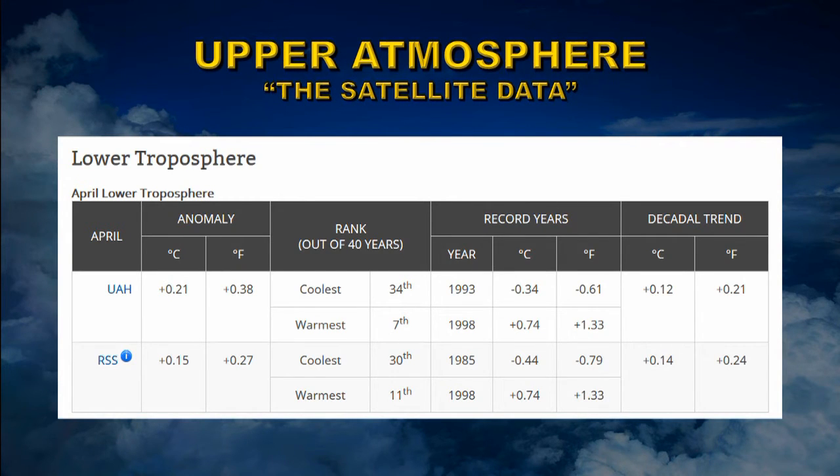Let's take a look at conditions in the upper atmosphere — this is the satellite data that people put so much stock in. The first layer is the lower troposphere, from about 0 to 8 km, averaging at about 4 km altitude. Looking at results from UAH and RSS, they find somewhat different anomalies — about 0.21 and 0.15 degrees centigrade above average respectively — ranking April the 7th and 11th warmest. However, both find a very similar warming trend of about 0.13 degrees centigrade per decade.